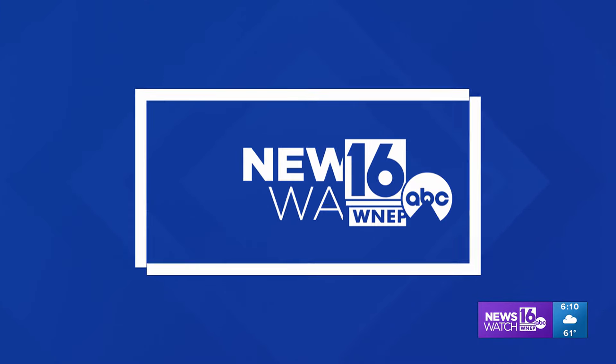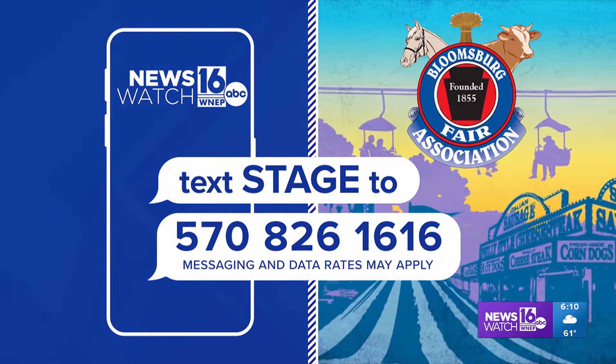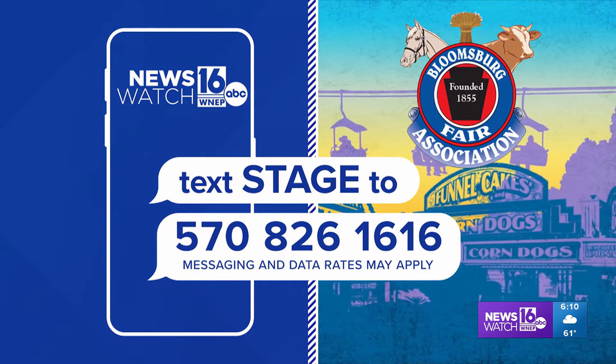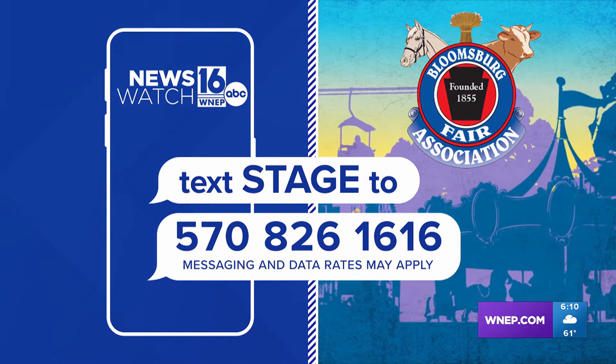All the new attractions will be here through Saturday. Mackenzie Auker, Newswatch 16, live at the Bloomsburg Fair. Thank you so much for that live report. You can check out live music and fun performances all week long at the WNEP free stage at the Bloomsburg Fair. For a full list of showtimes, just text the word STAGE to 570-826-1616.